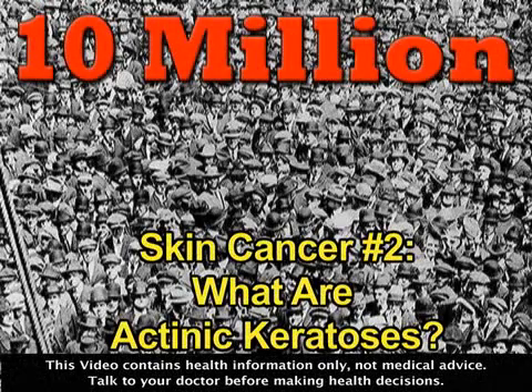More than 10 million Americans have precancerous growths, known as actinic keratoses, on their skin.